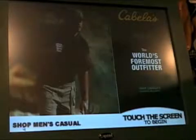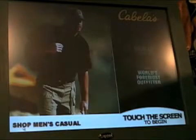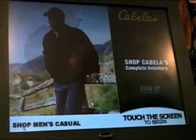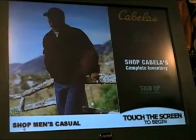The Cabela's kiosk application is tightly integrated with their e-commerce site as well as their credit card application program and loyalty program.